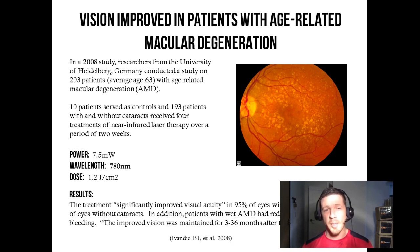Amazingly, and this is where it gets crazy, the improved vision was maintained for 3 to 36 months after the treatment. Four treatments over the course of two weeks lasted 36 months, or three years. Incredible.